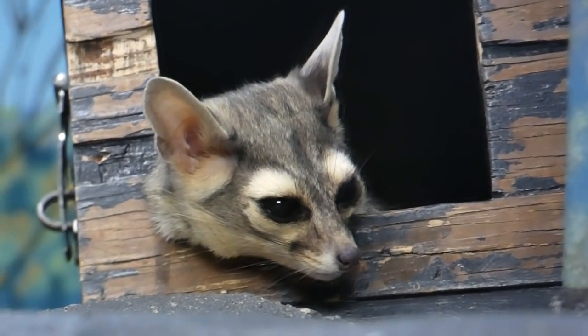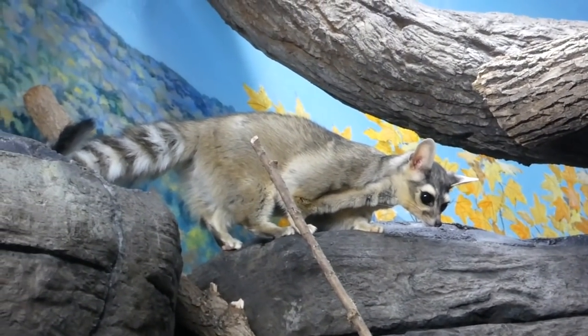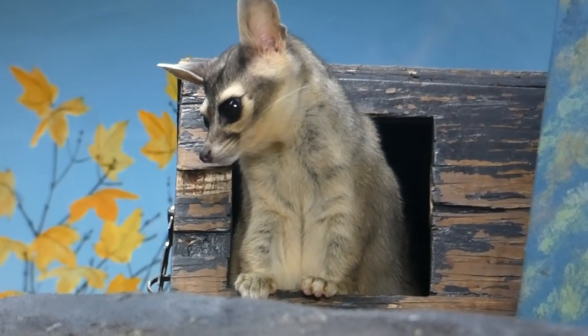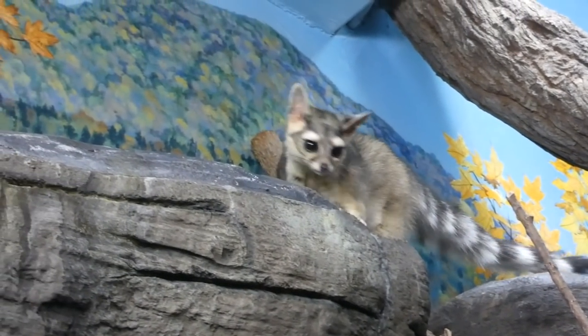Pest control may be one of the many traits they share with a house cat, but these guys are relatives of the raccoon, which is evident in their facial features and their vertical climbing skills. They can rotate their hind feet 180 degrees, giving them a good grip as they go both up and down, head first.